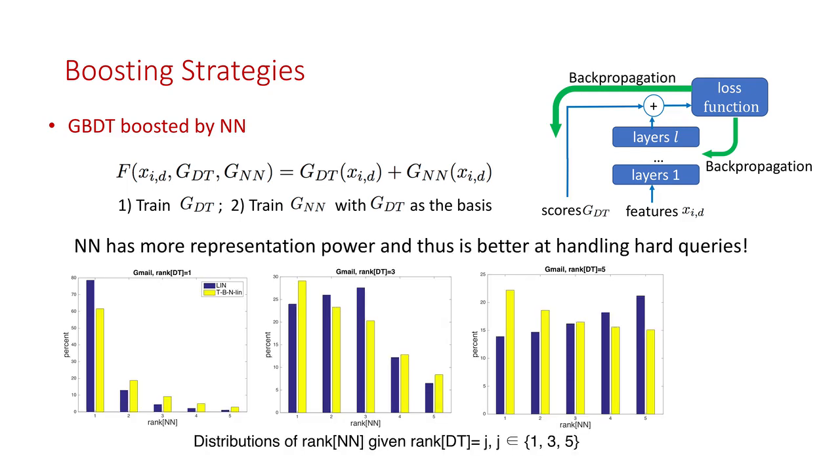All the experiments show that this boosting strategy naturally makes the neural network focus on hard queries, and thus the combination of these two models achieves the optimal ranking performance.